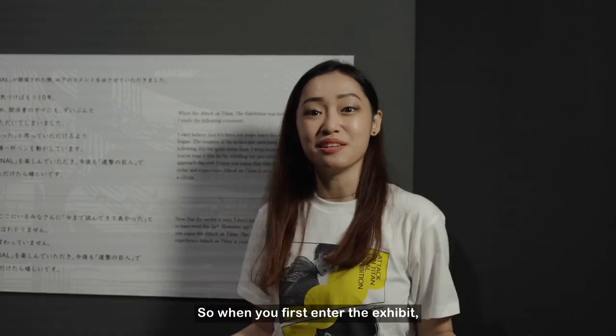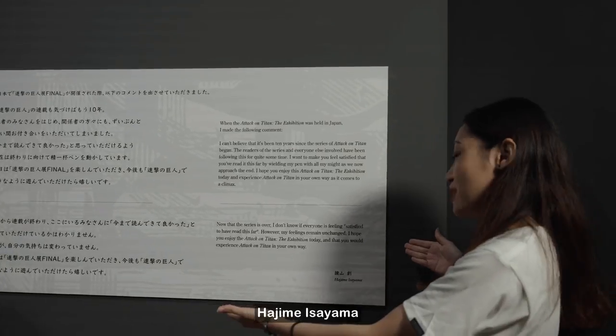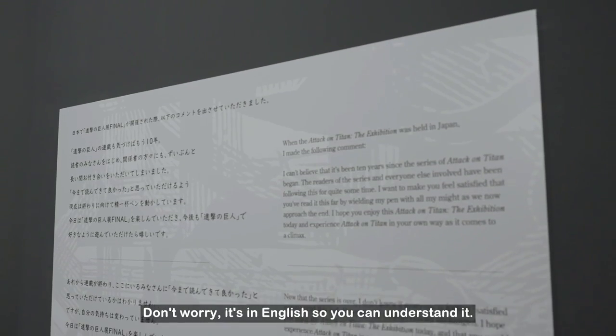When you first enter the exhibit, don't miss the greeting panels and of course the message from the author himself, Hajime Isayama. And don't worry, it's in English so you can understand.